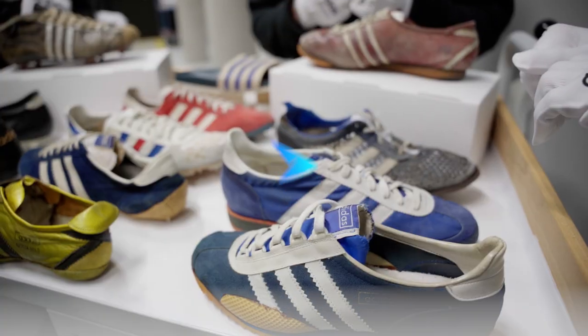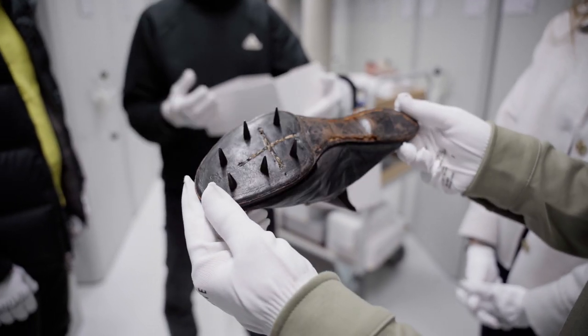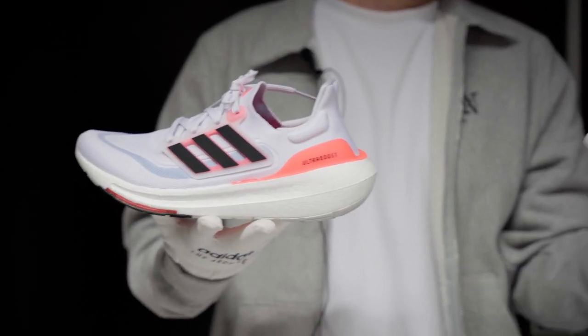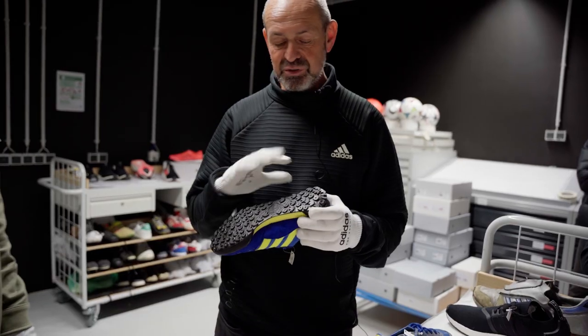Udo showed everything from football boots to these insane track spikes — one of the first shoes with terribly long metal spikes. He went through the entire history of the Boost compound, which is a different video. In this video, we'll be focusing on running shoes.